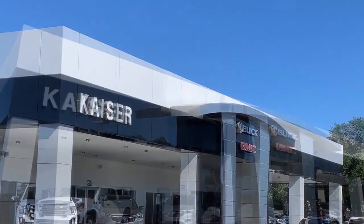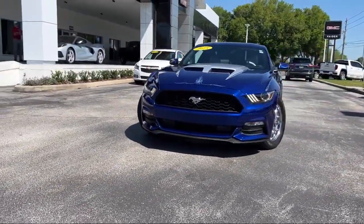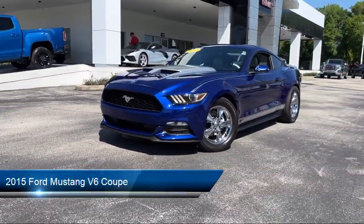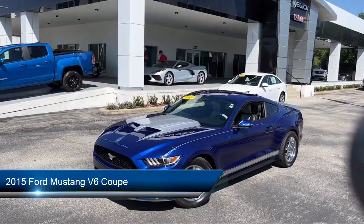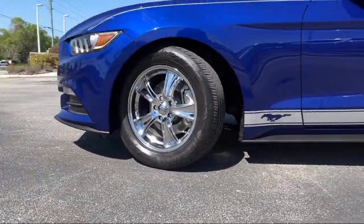Welcome to Kaiser Buick GMC Truck, and here's a look at another one of our great vehicles from our inventory. It comes equipped with a split fold-down rear seat, rear view camera, Bluetooth smartphone integration, and keyless entry.